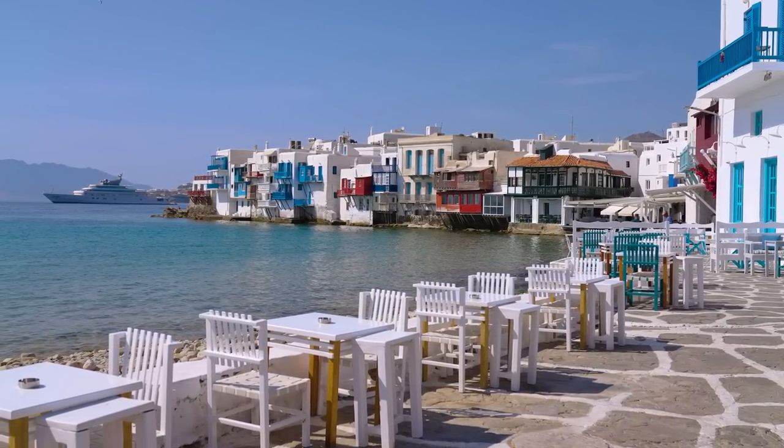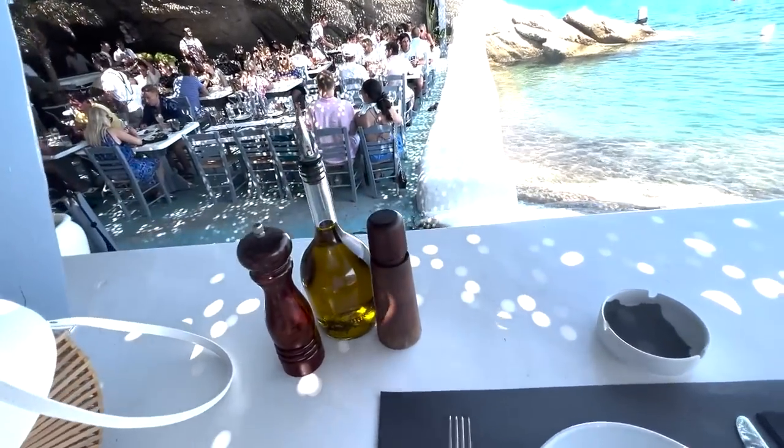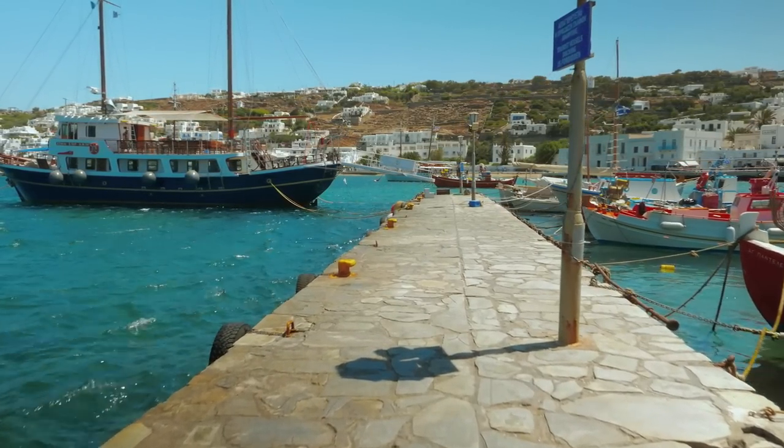We stayed in Mykonos. I love Greece — all the food, all the people were so nice, so sweet, so cool. We had so much fun, the resort was beautiful, it was very special. We stayed five nights in Greece. My boyfriend had been to Paris but not Greece, so it was kind of fun to experience a place that we both hadn't been to before.